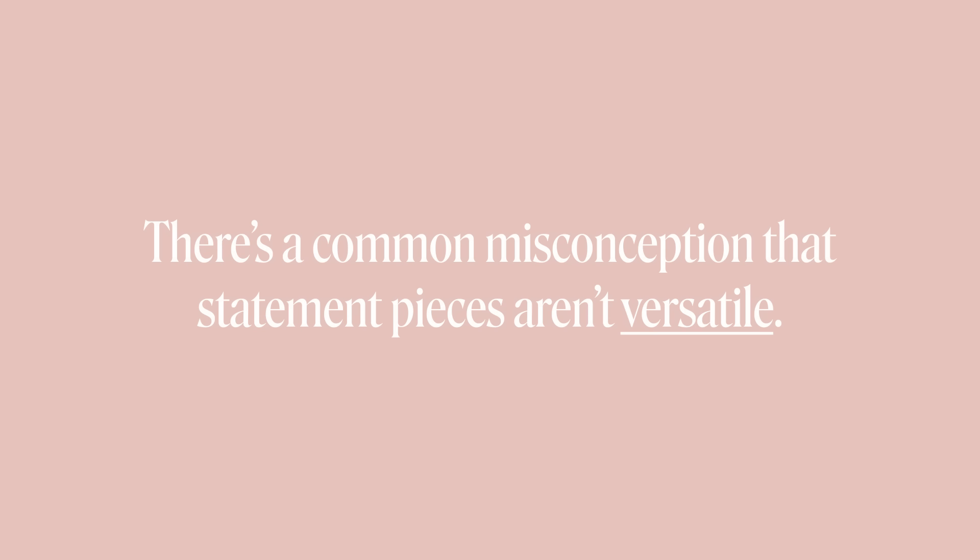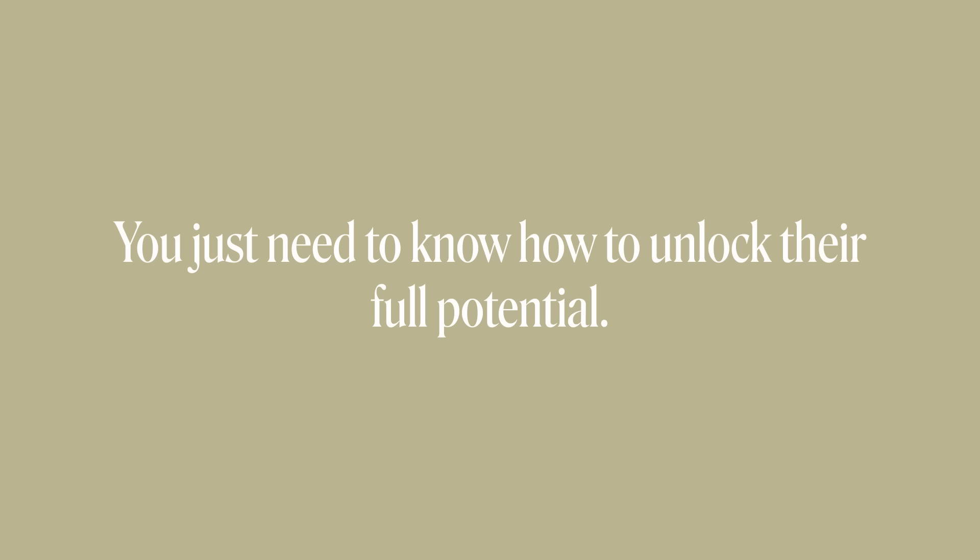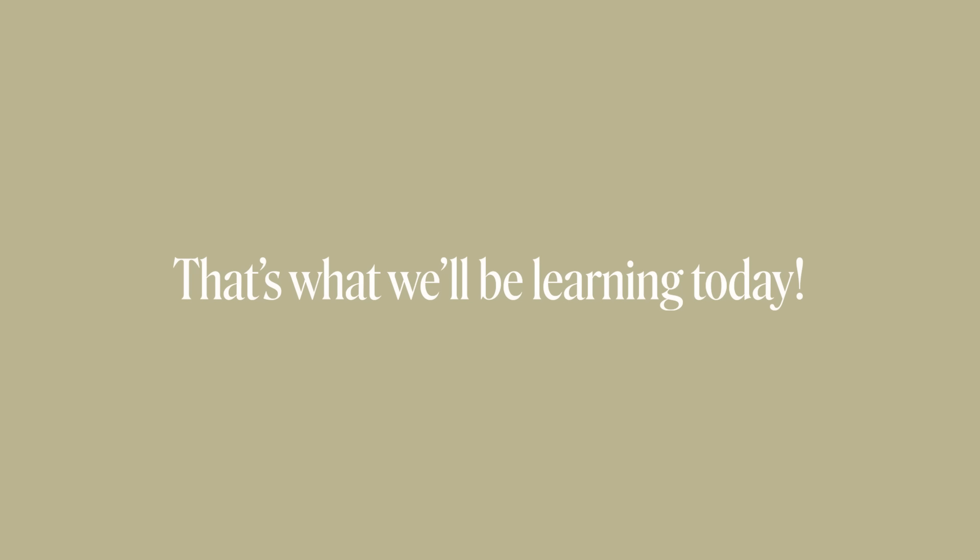What's good? There's a common misconception that statement pieces aren't versatile, and that's not true. You just need to know how to unlock their full potential, and luckily for you, that's what we'll be talking about today.